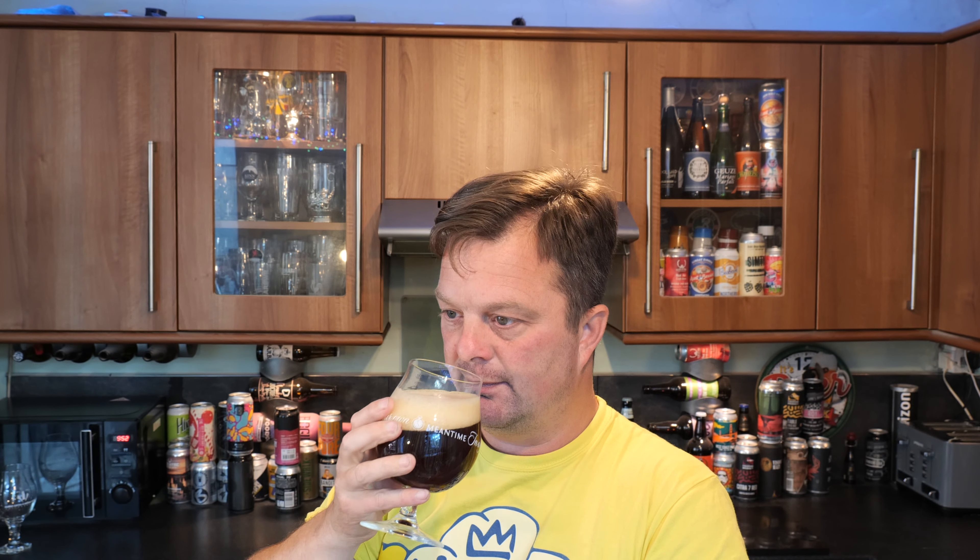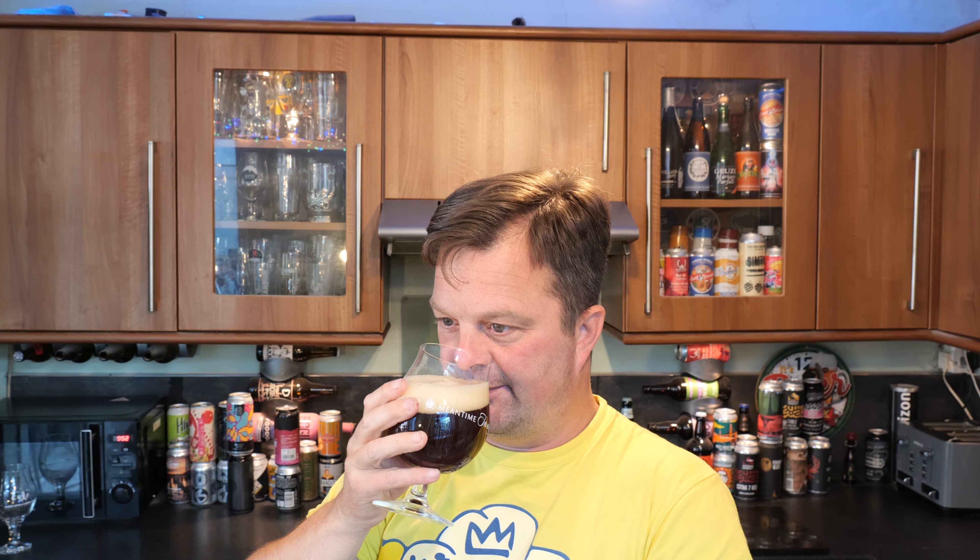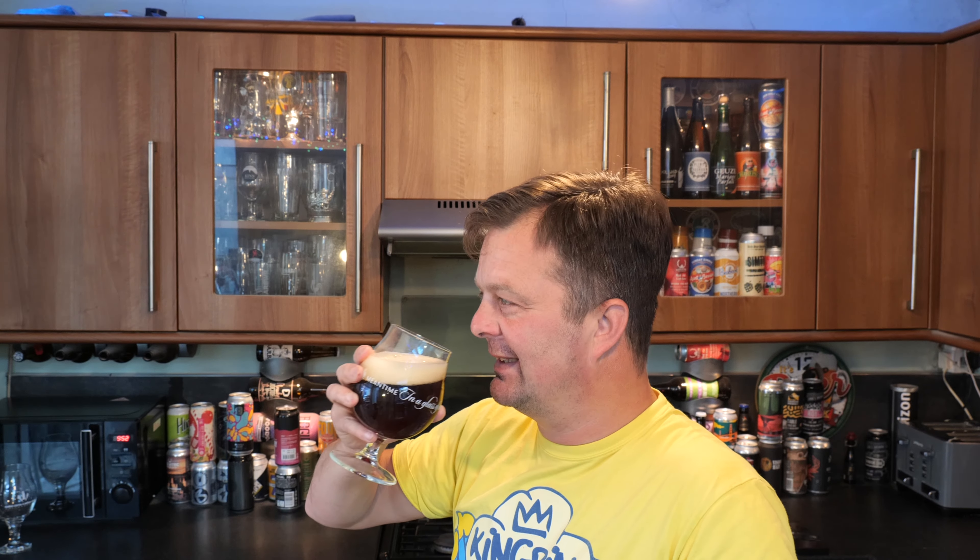Let's get to the aroma. I'm looking forward to this one — I've not had any kind of Prior beer, Abbey beer, Trappist beer for a long, long time. It smells so good. Peppery, spicy, licorice, touch of vanilla, biscuity, bready. You get a slight sense of that classic Belgian yeast. I've got a little bit of dryness in there too. Enough with the nose — let's get to the flavour. Cheers everyone.